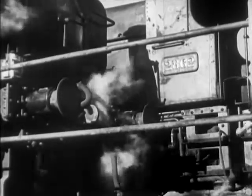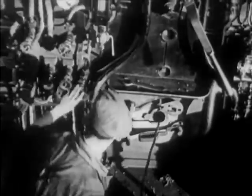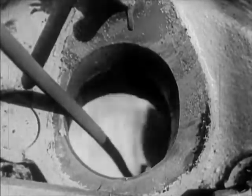A little steam from a neighboring engine, blown through the burner, atomizes the oil. A small wad of burning waste and the fire is alight. It's as simple as lighting a gas jet.